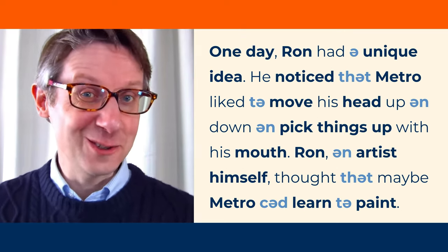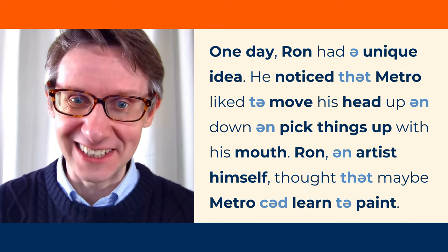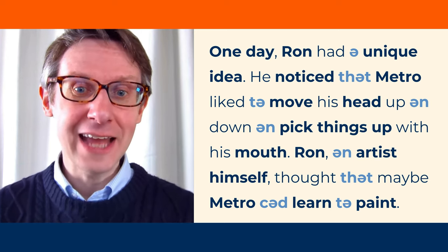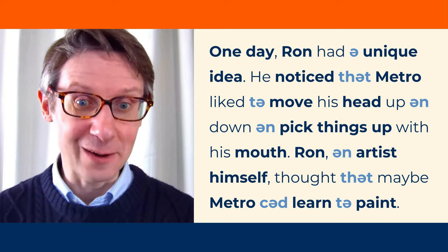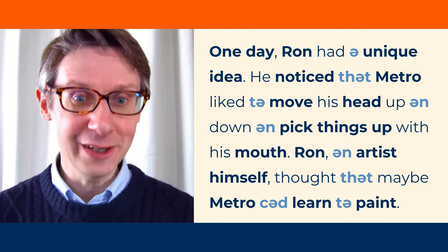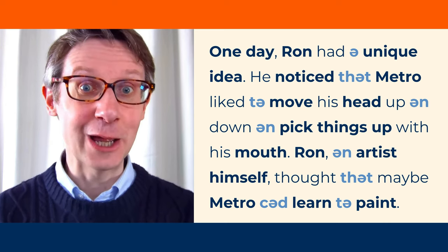Let's stress those important words and reduce the unimportant words. Here we go. One day, Ron had a unique idea. He noticed that Metro liked to move his head up and down and pick things up with his mouth. Ron, an artist himself, thought that maybe Metro could learn to paint.